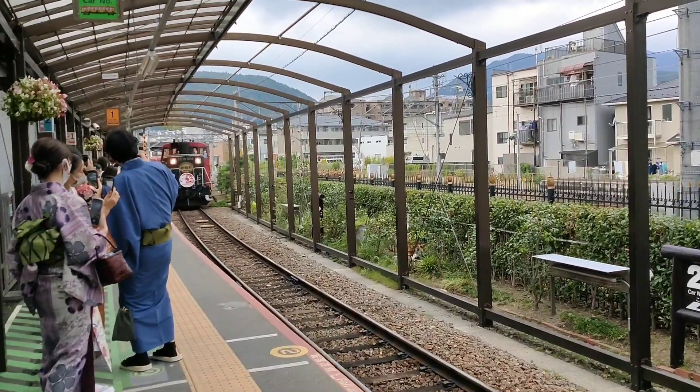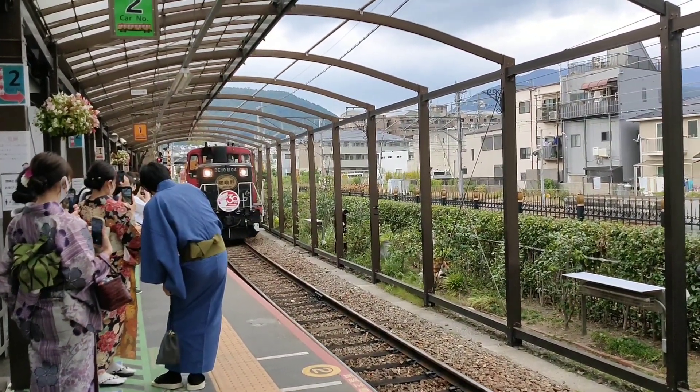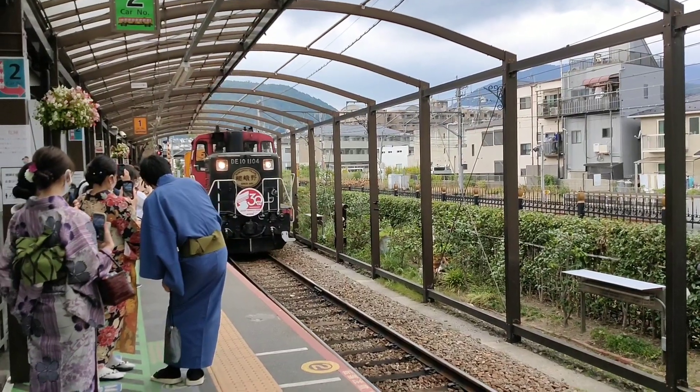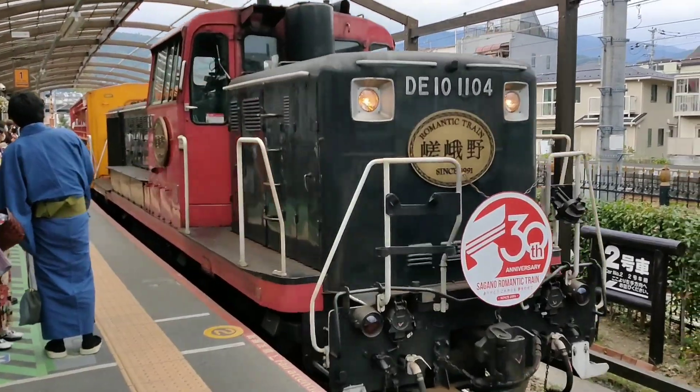From JR Kyoto station, change to the Sagano line and get off at Sagano Arashiyama station to reach Sagano Torokko station. It takes about 20 minutes from Kyoto station.